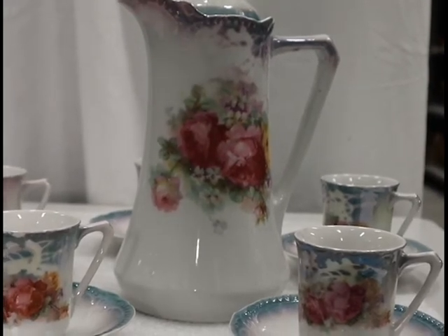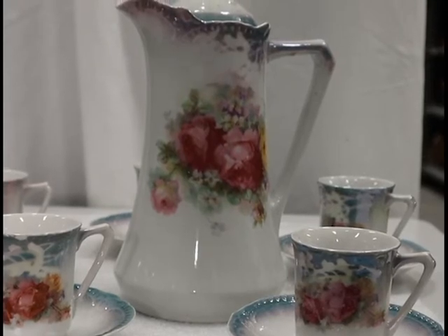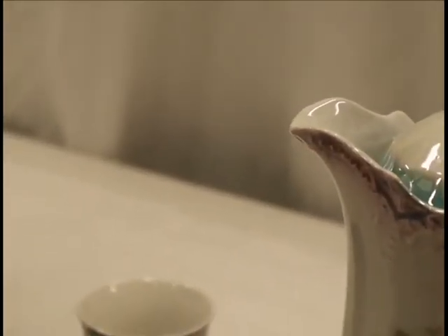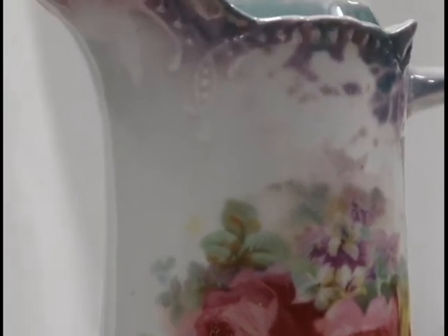Chocolate pots were often made of silver, but were also found in ornate and colorful porcelain styles. This hand-painted porcelain chocolate pot was donated in 1994 by Elsie Pritscha and is also a stunning example of unique craftsmanship given to the porcelain of the time.